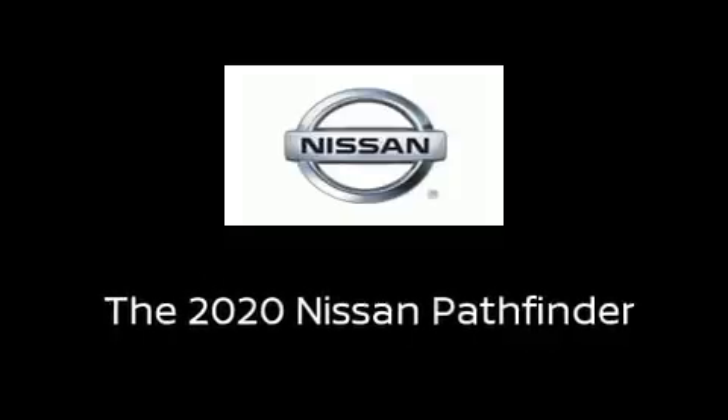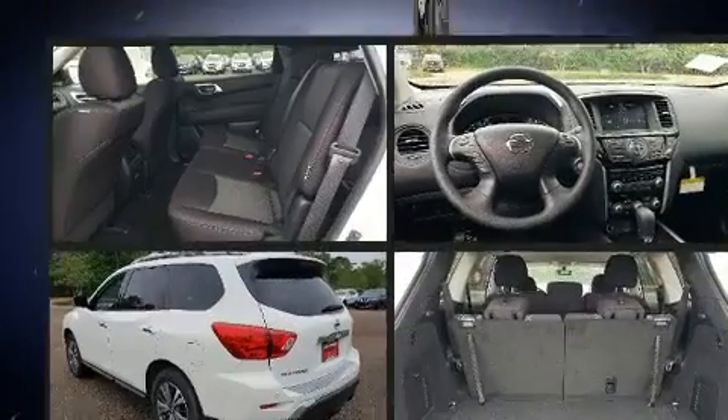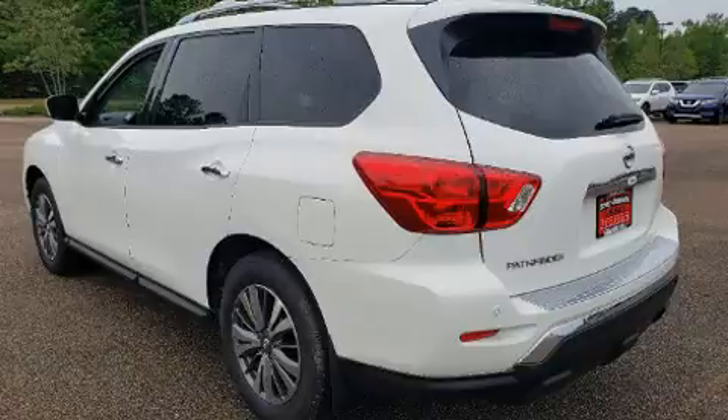Introducing the 2020 Nissan Pathfinder. Under the hood, you'll find a six-cylinder engine with more than 270 horsepower, providing a smooth and predictable driving experience.